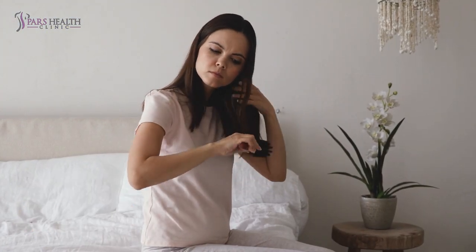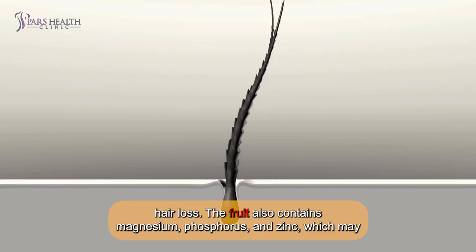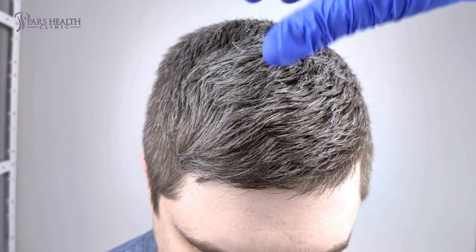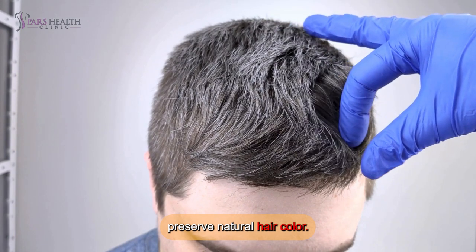4. Reduced hair fall. Vitamin C and E in kiwis can help prevent hair loss. The fruit also contains magnesium, phosphorus, and zinc, which may improve blood circulation and promote hair growth. Additionally, the copper in kiwis can help prevent premature graying and preserve natural hair color.